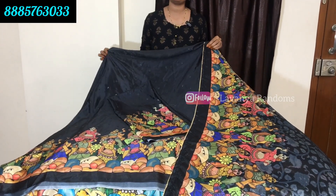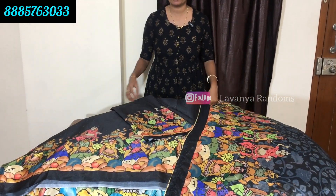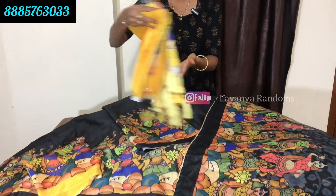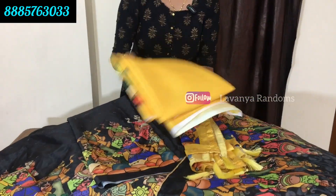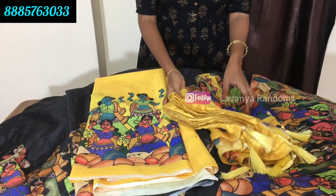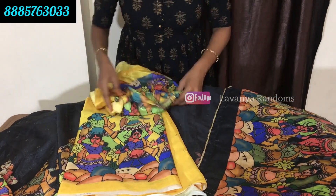There are many colors available. I also have one by one. One more color is yellow - same design. This is a yellow color. This is a blouse and this is the blouse piece.